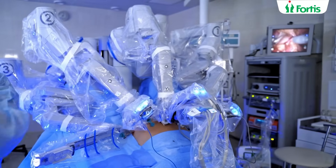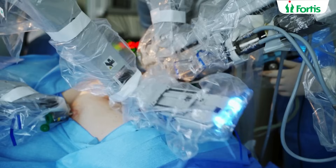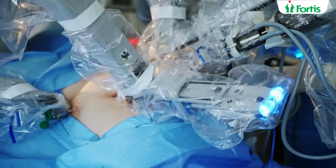Through the robotic system, three or four one-centimeter cuts — that's it — through which the robotic arms and a camera are inserted. Everything is magnified ten times and a surgeon sees it in three dimensions and in high definition. The smallest of cells, the smallest of blood vessels and nerves are clearly seen, and this happens in the human pelvis. The robotic arms can reach spaces in the human body that even a human hand can find difficult to reach.